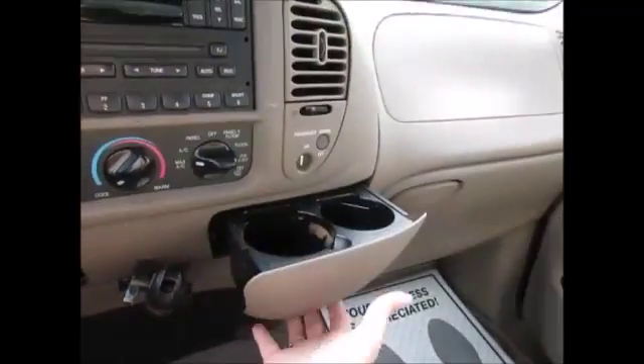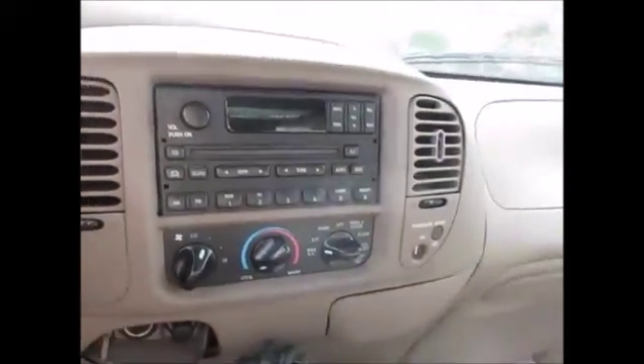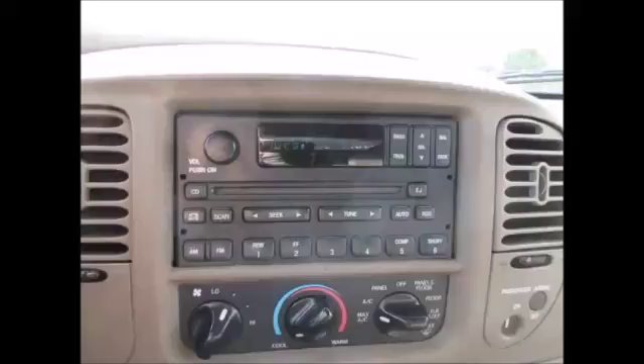There are currently 297,253 miles on the odometer, which is really surprising — I didn't expect it to have that many. Despite that, the condition of the truck is really good. The AC still works really well, the CD player works, and you have the owner's manual in the glove compartment.